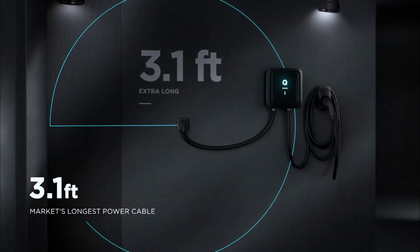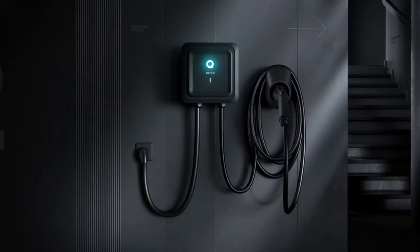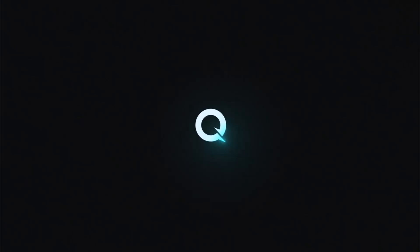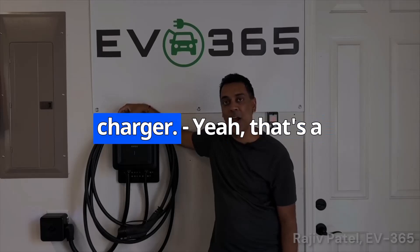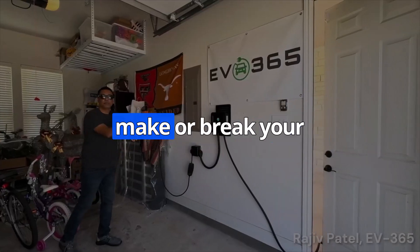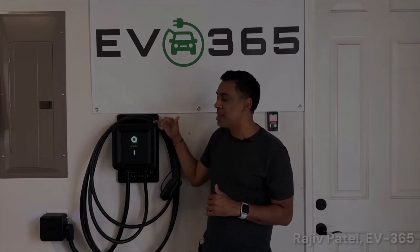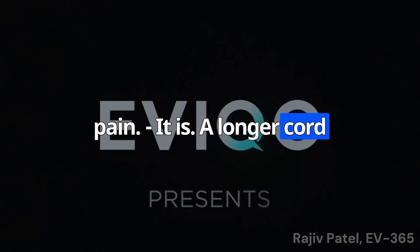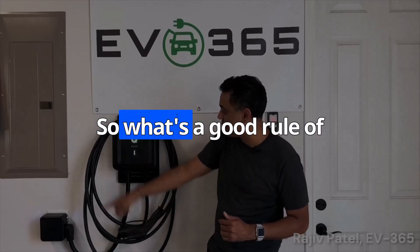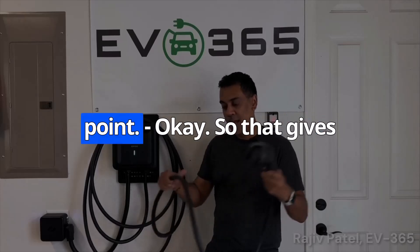So there you have it — those are our top picks for home EV chargers. We've got something for everyone, whether you're looking for convenience, performance, affordability, or future-proofing. Now let's zoom out and talk about some general factors to consider when choosing a charger. One thing that often gets overlooked is cord length, which can really make or break your charging experience. Imagine having to park your EV in a very specific spot just to reach the outlet. A longer cord gives you more flexibility. Generally, around 20 to 25 feet is a good starting point — enough reach without the cable becoming a tripping hazard.